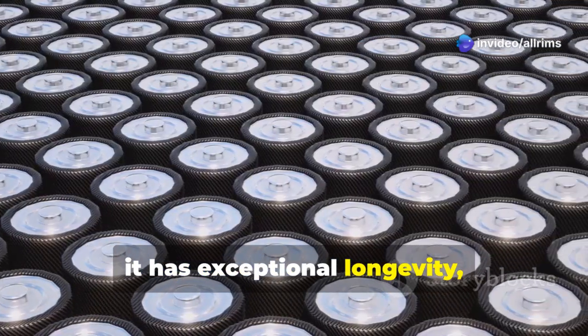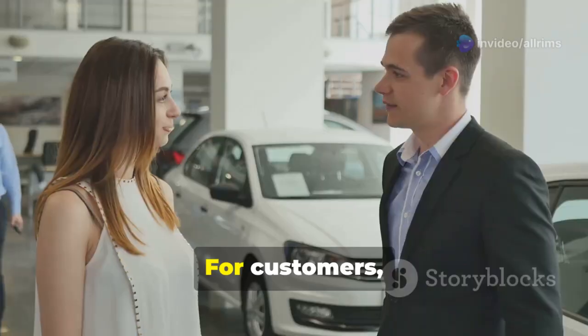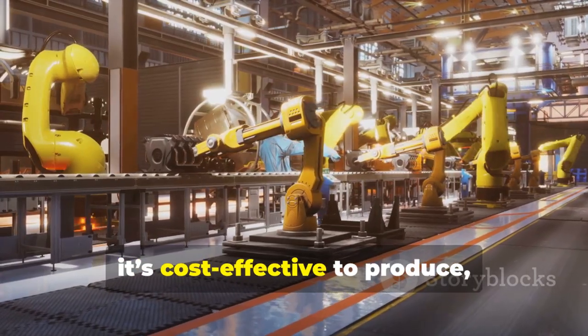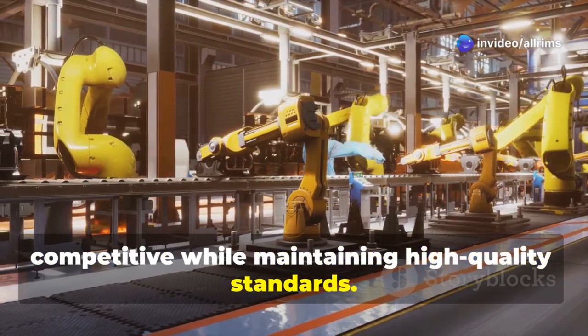Second, the Blade Battery has exceptional longevity, meaning it lasts much longer than traditional ones. For customers, this means fewer replacements and lower long-term costs. Finally, it's cost-effective to produce, allowing BYD to keep car prices competitive while maintaining high-quality standards.